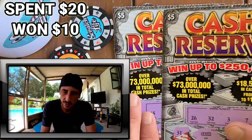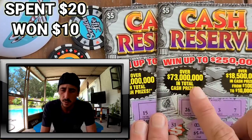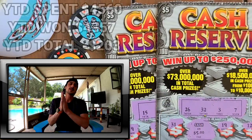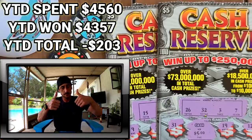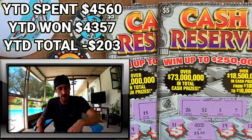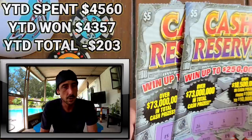Don't forget to let me know what you guys want to see for the full book — Cash Reserve or Lucky 13? Let me know down in the comments. Thanks so much for watching, give the video a thumbs up, and if you're new subscribe to the channel. I scratch tickets every day and post around lunchtime. See y'all tomorrow — peace out, have a good day!